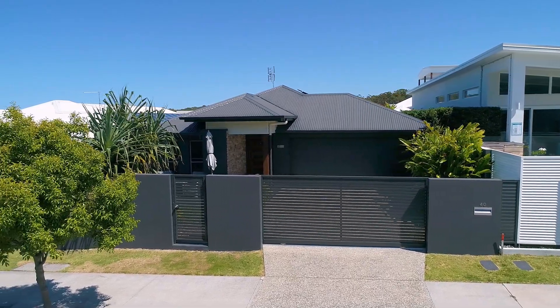Wayne Hay from Freedom Property. Welcome to number 40 Perigian Breeze Drive, Perigian Beach. Come on inside and let's have a look, shall we?